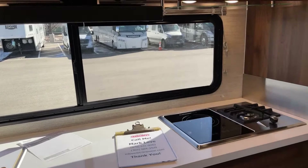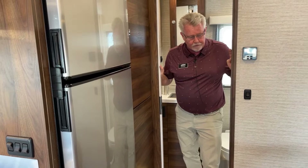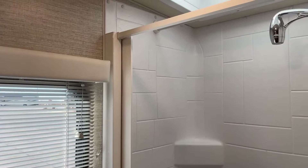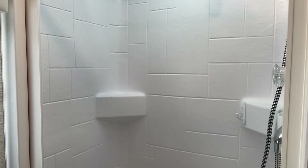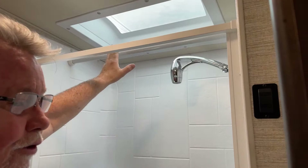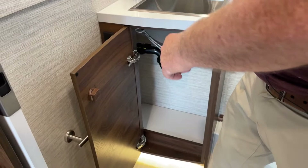The nice thing about the 24D floor plan — which has been one of the most popular since it came out — is you get a larger bathroom with the rear bathroom layout. You can see we've got a full surround, one-piece shower, and it's actually pretty roomy. With that skylight, someone 6'3" or 6'4" can fit easily. There's a bar that can be used for your wardrobe, and some really nice storage underneath and in your medicine cabinet.